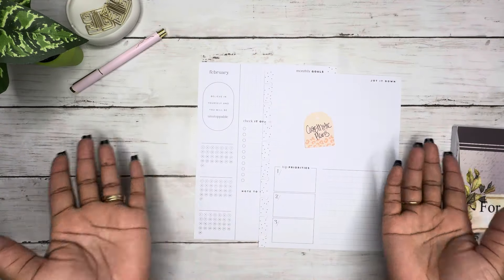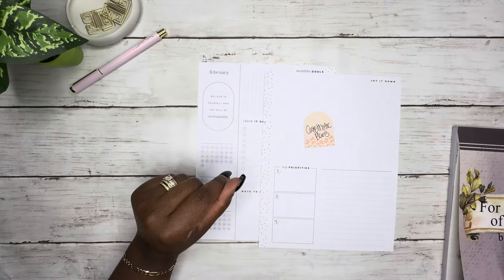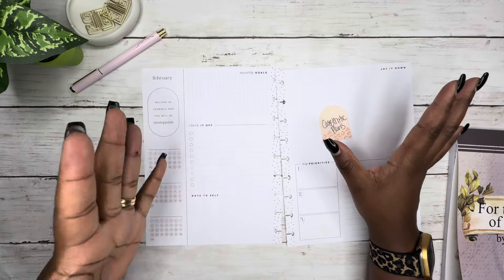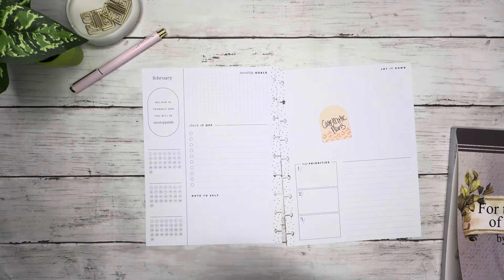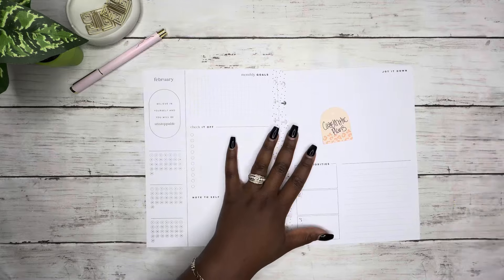Hey y'all, this is Kendra from Kendra the Plan. If you're new here, welcome welcome welcome. If you're returning, thank you for coming back. Today we're going to be doing my monthly layout — I use frankenplanning with my dashboard Kellywood plant planner in a size classic, and I use frankenplanning to make a social media planner.